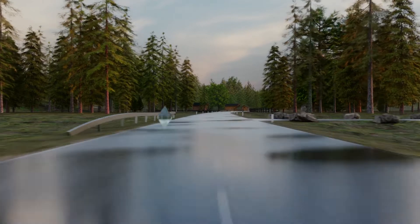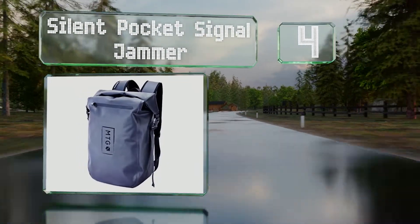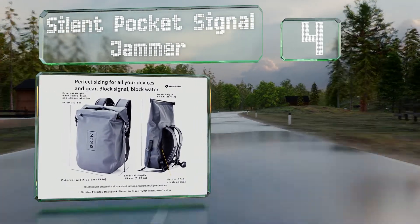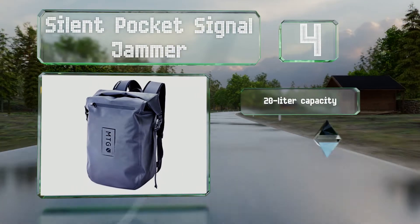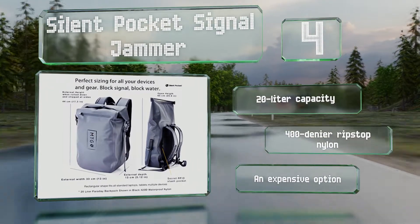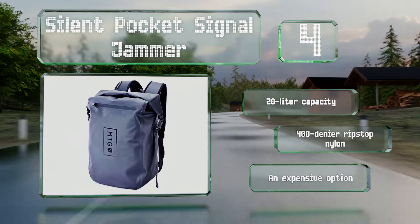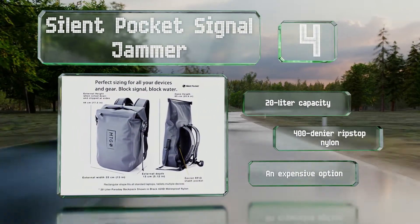At number four, you can keep your computer dry and your data secure with the Silent Pocket signal jammer, which boasts a waterproof construction and a Faraday cage lining to prevent intruders from connecting to your devices. It's also somewhat attractive, though a computer sleeve would be nice. It's got a 20-liter capacity and is made of 400 denier rip-stopped nylon. However, it is expensive.